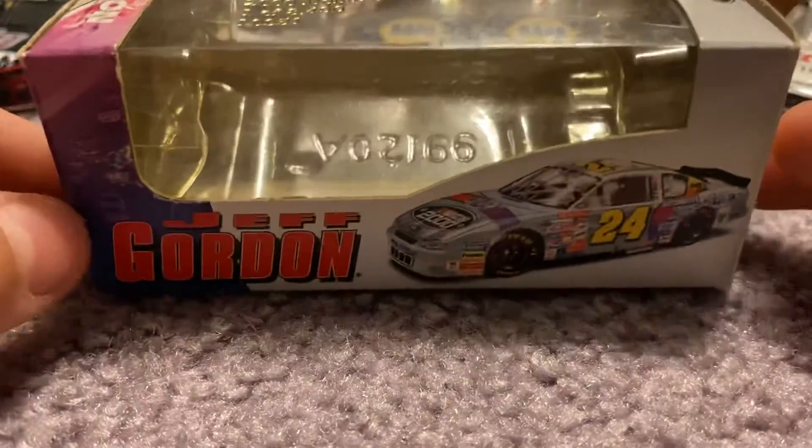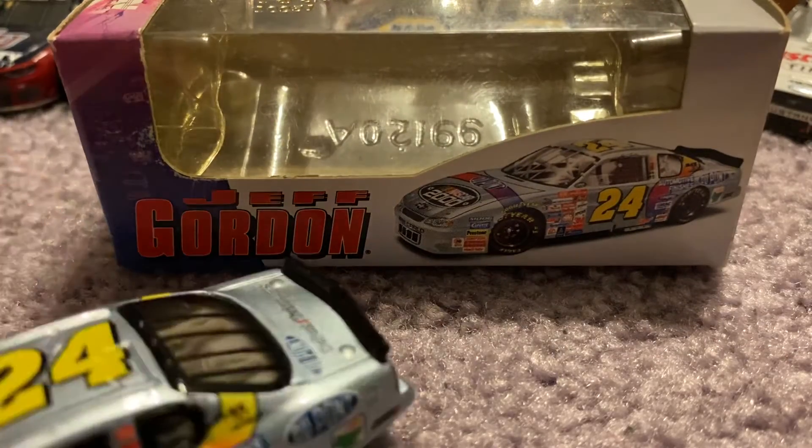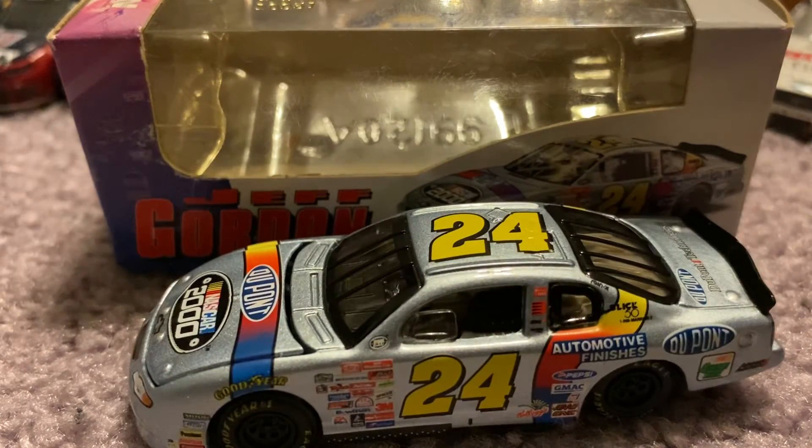Okay guys, that's going to do it for this NASCAR Diecast review on Jeff Gordon's 2000 NASCAR 2000 DuPont car. Love y'all. Thank y'all so much for watching. Like, comment, subscribe. And peace.